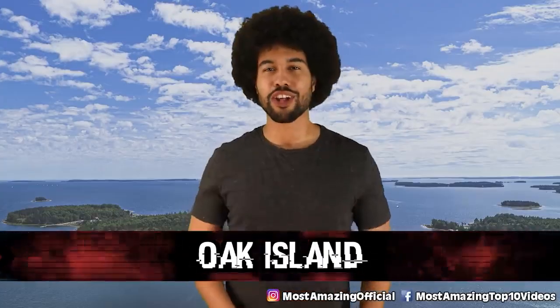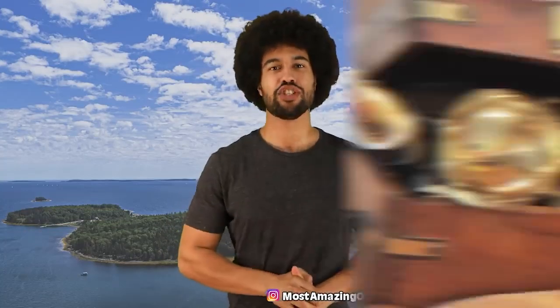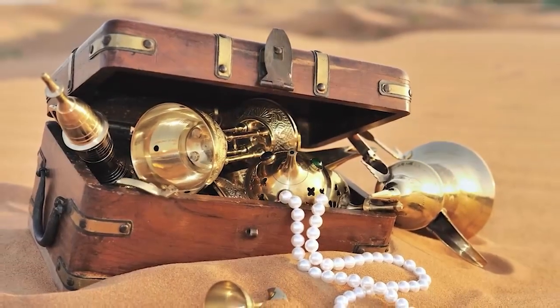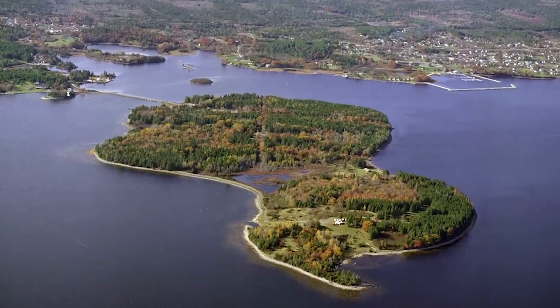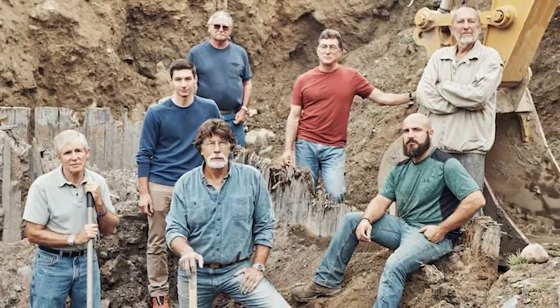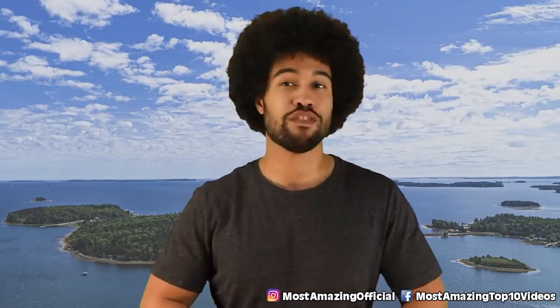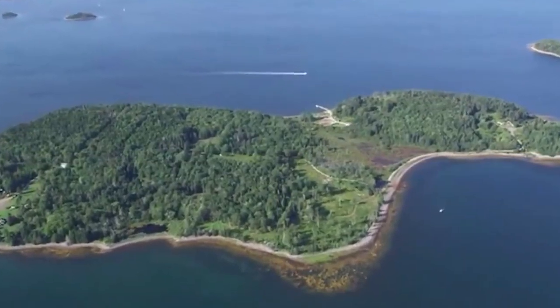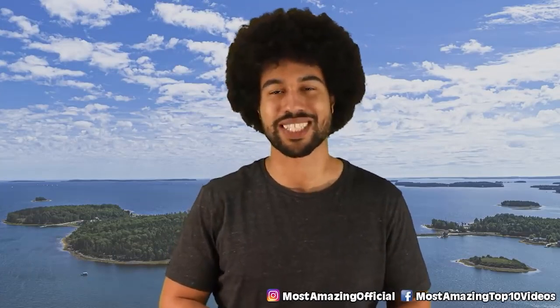Number 4: Oak Island. Do y'all like treasure? Heck yes! There's a place called Oak Island that apparently has a massive treasure on it, and no one has been able to find it. Treasure hunters come there all the time to dig up the loot, but there's a bunch of booby traps on the island — so many that people have actually lost their lives trying to find the treasure. Be careful if you head over there, because you never know what defenses could be hidden to protect the treasure.